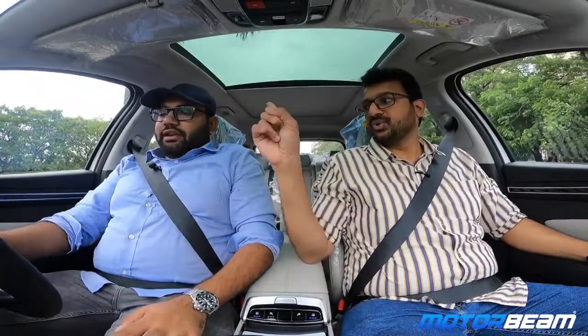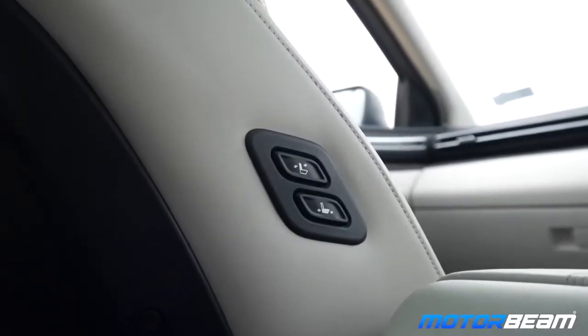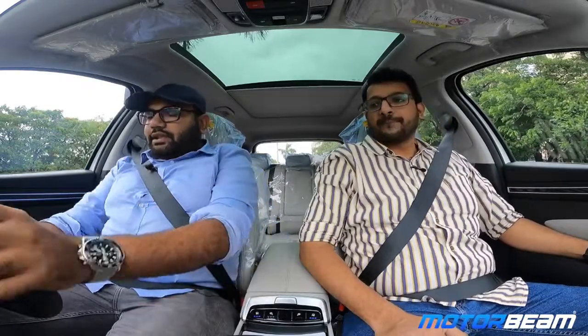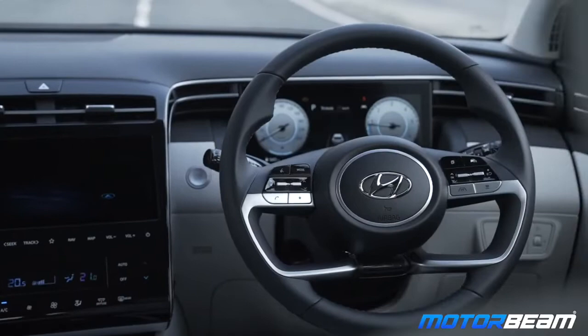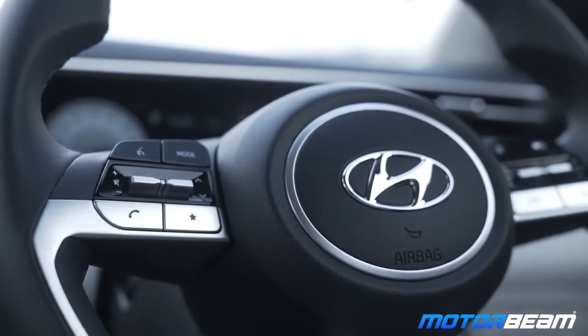People will be chauffeur-driven in this segment. There is a boss mode here where, if you're sitting behind, you can just push yourself back and be comfortable. I quite like the steering wheel — the quality is so nice, it feels well-weighted and actually feels communicative for a change.